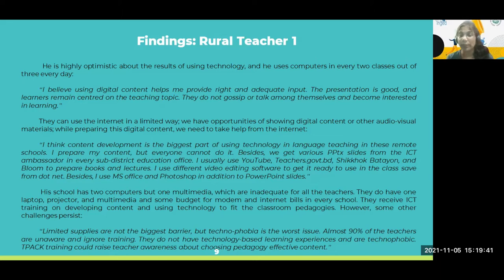These rural teachers have even more extended use compared to urban teachers, which was unexpected. His school has two computers, but only one multimedia — inadequate for all teachers. They do have one laptop, projector, and multimedia — again limited resources. They receive ICT training on developing and using technology to feed the classroom pedagogies.